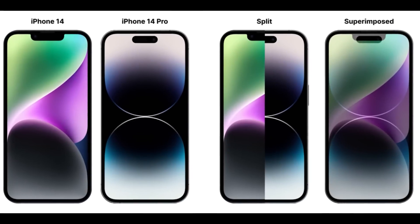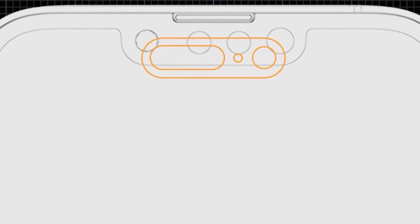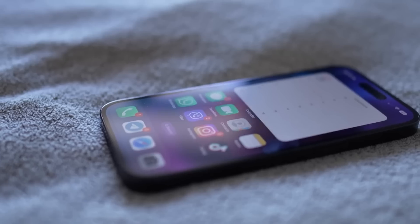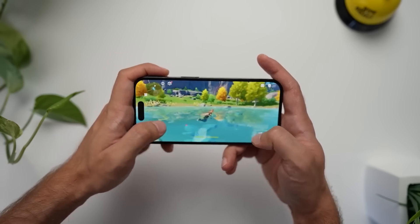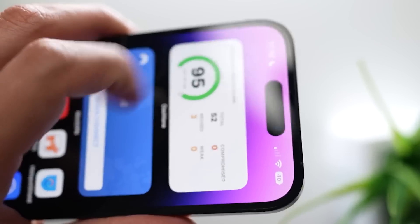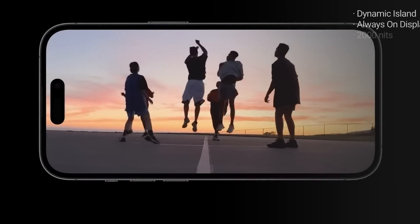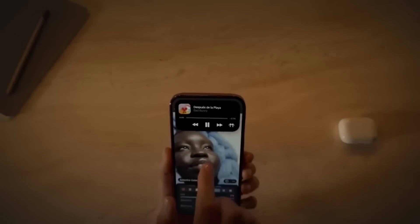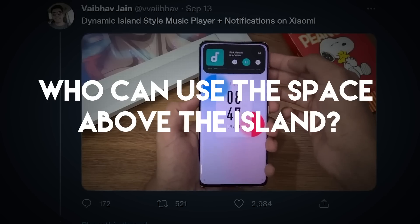Dynamic Island takes up more vertical space than the classic notch. As soon as the new iPhone was launched, several websites showed visual representations of how the island cuts even more into the display. The whole point of introducing the island in the first place was to maximize the amount of usable screen. While Apple has increased the screen-to-body ratio with the new iPhone Pro, it hasn't really maximized the amount of usable screen space. One could even say that the Dynamic Island takes up more vertical space than its predecessor, because who can use the space above the island anyway?